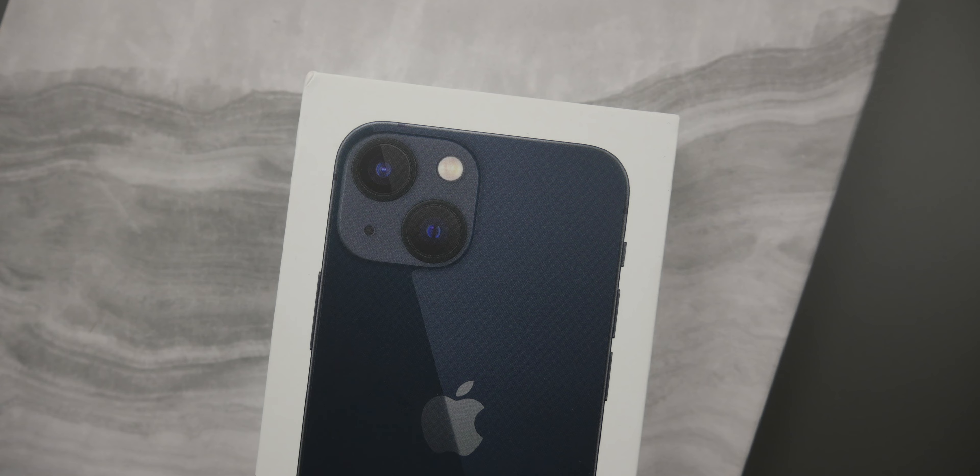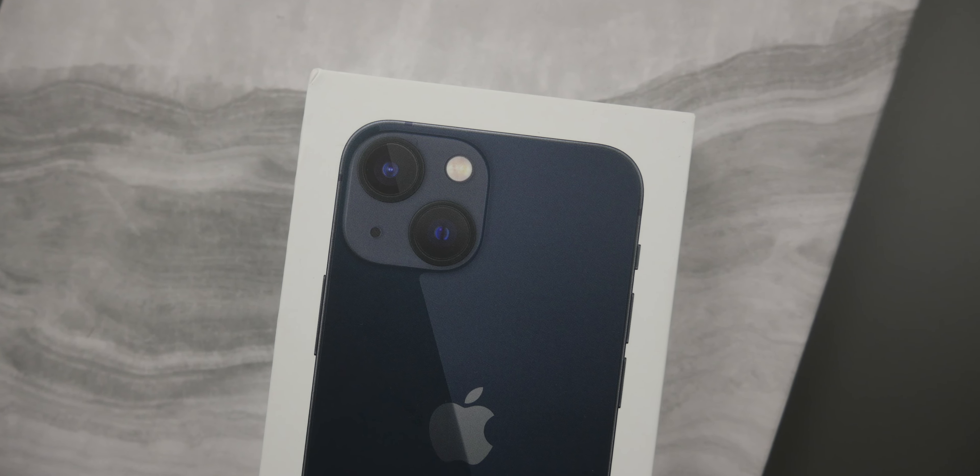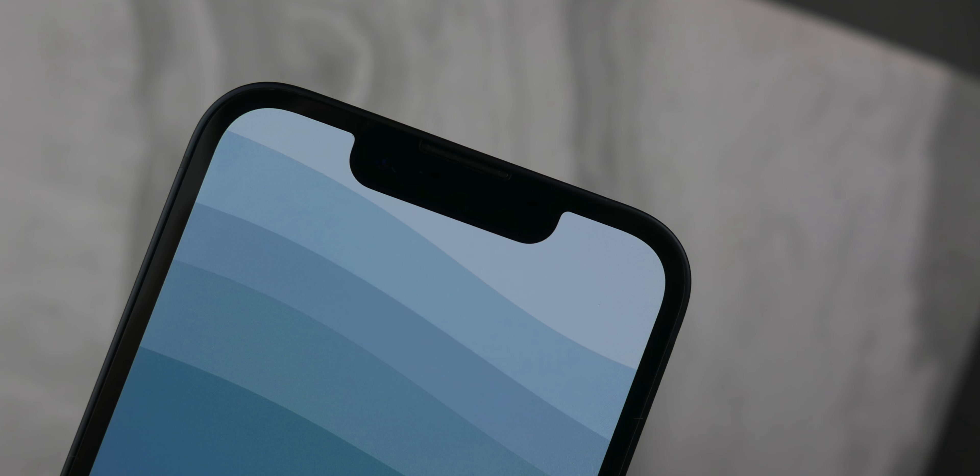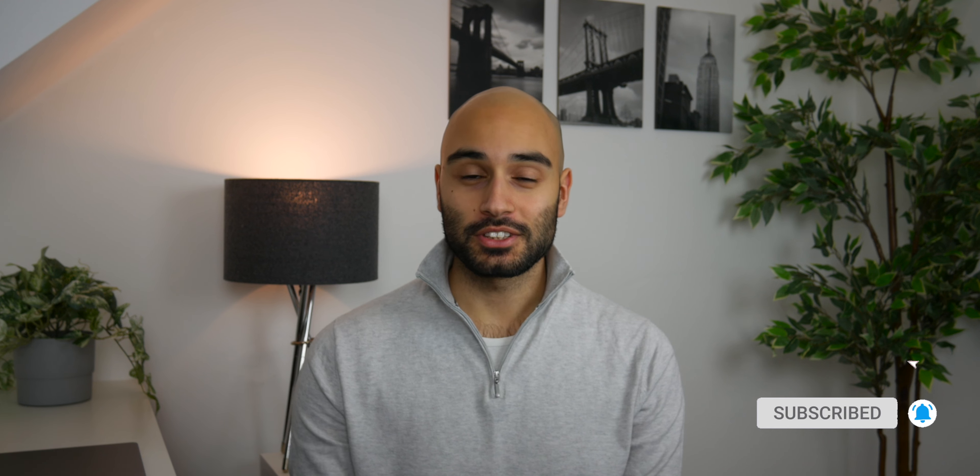If you've clicked on this video, you're obviously interested in buying an iPhone 13 mini, and the title of this video literally says 'buy it now.' Let me explain why. Before we actually get into the video, I do just want to thank every single person who is subscribing to this new channel. And if this is the first time you've discovered this channel, I'd really appreciate it if you hit the subscribe button after watching this video.